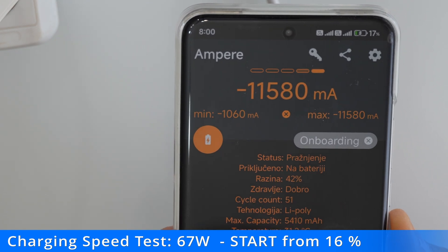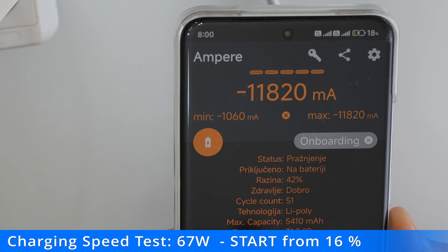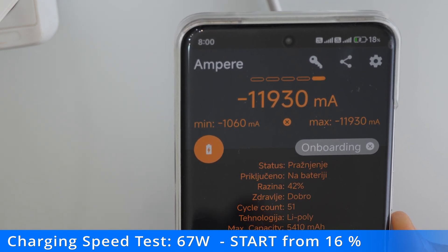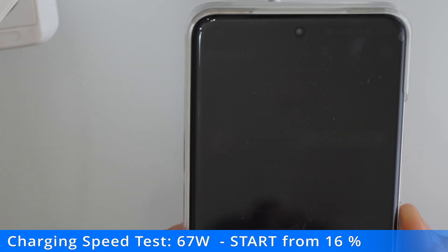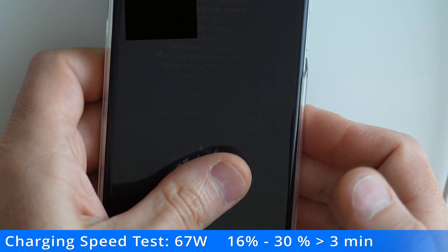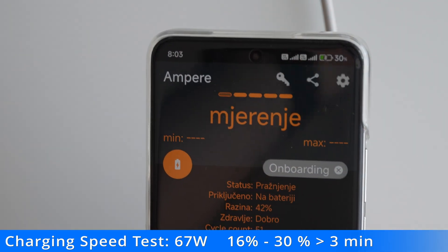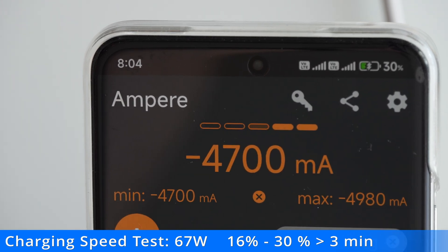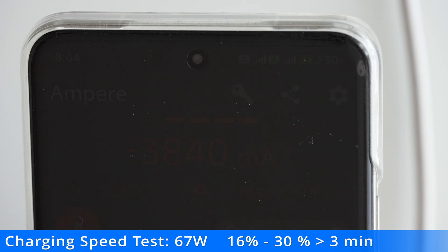The charging speed is slightly slower than the 120 watt charger. The charging speed decreases from 30%, as the phone reduces the charging speed because the battery is getting warmer.